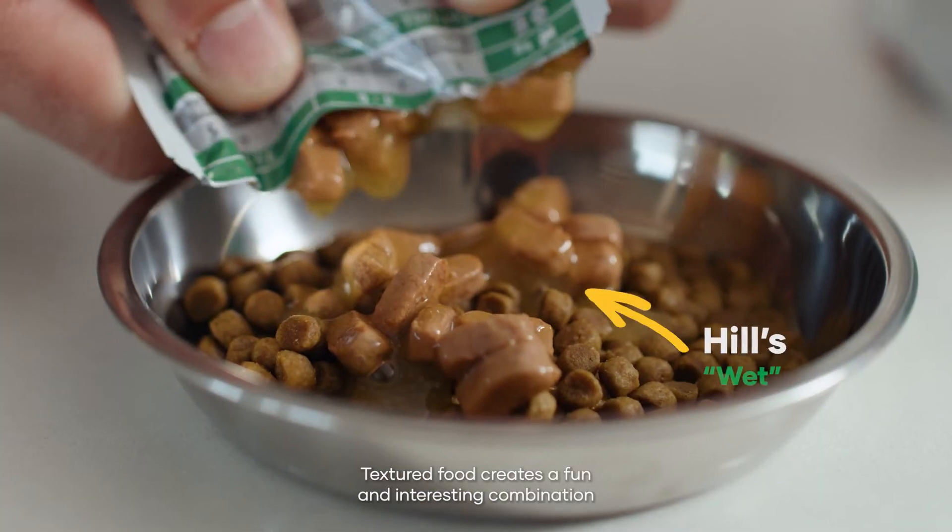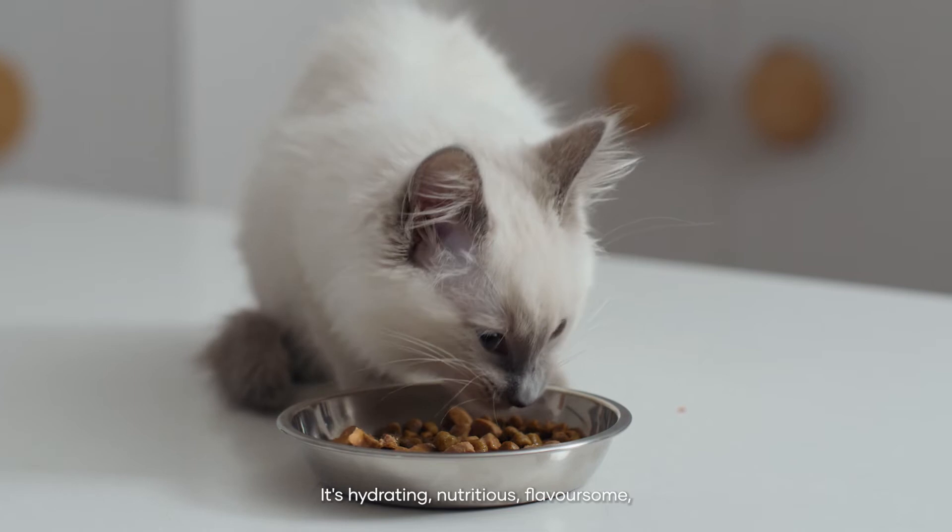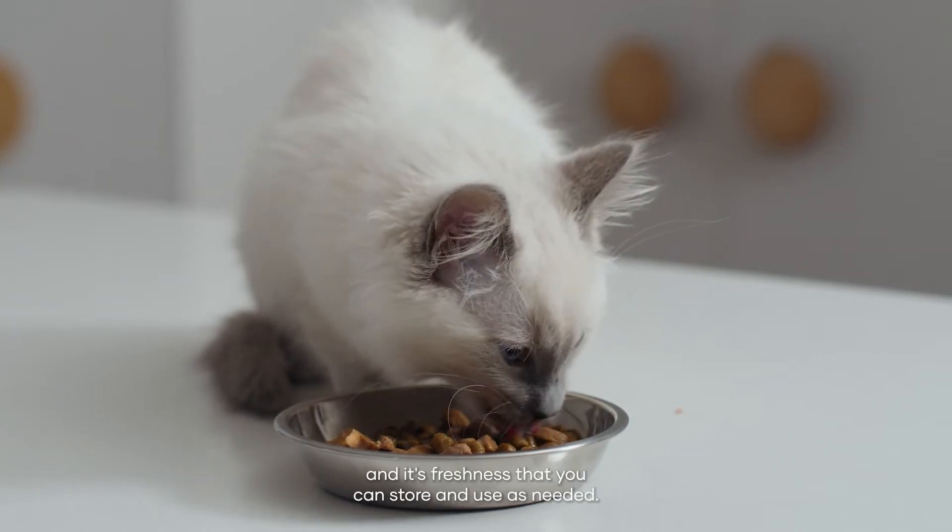Textured food creates a fun and interesting combination when added to any dry food base. It's hydrating, nutritious, flavoursome and adds freshness that you can store and use as needed.